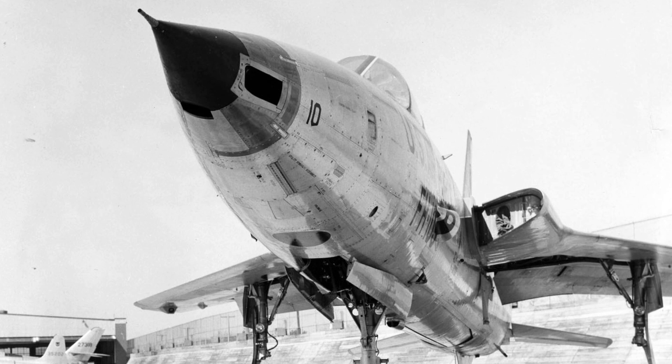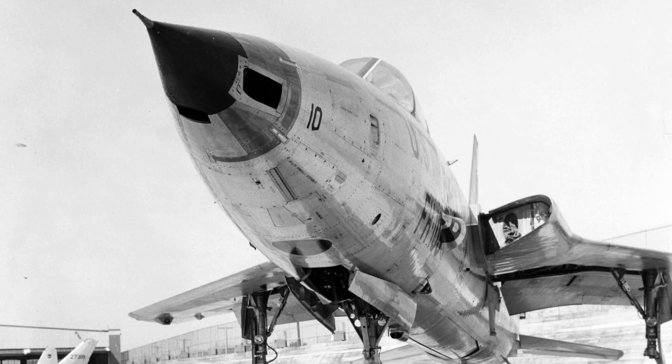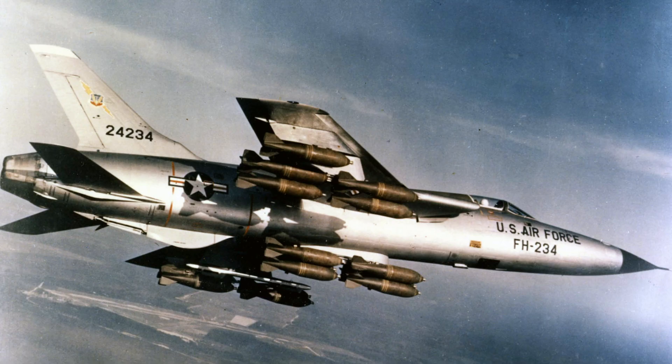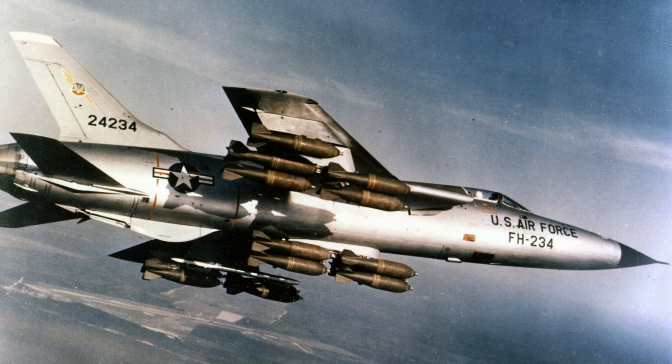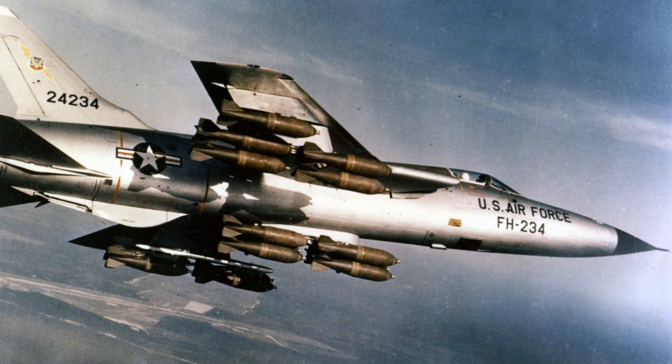The first production F-105B was accepted by the Air Force on May 27, 1957. Republic proposed an all-weather F-105D variant in 1957. The F-105D had an enlarged nose and radome housing for the NASG-19 Thunderstick bombing and navigation system. The instruments in the cockpit were adapted for all-weather use, and the ability to carry the TX-43 nuclear weapon was added.